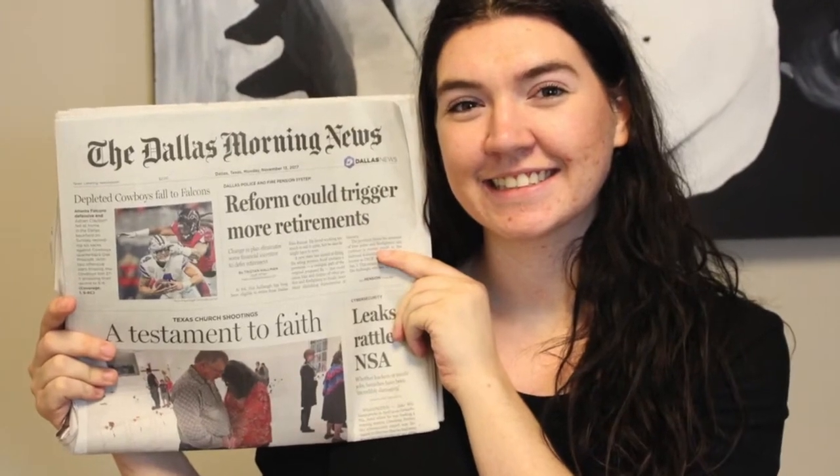Hi everyone, welcome back. It is week six of the skin games video. We're here at Top Spa in Allen, Texas, where all of the skin magic happens.